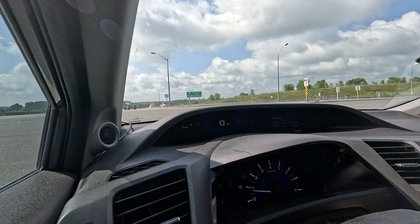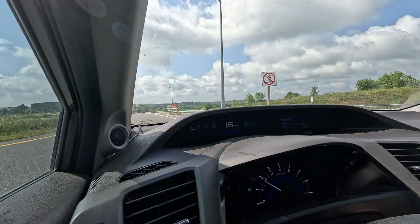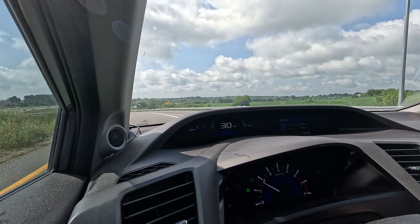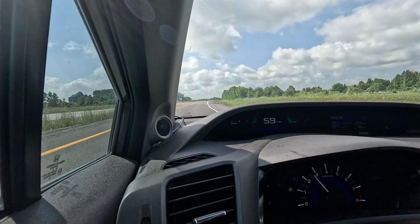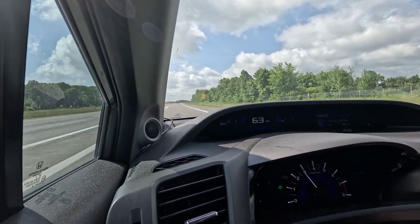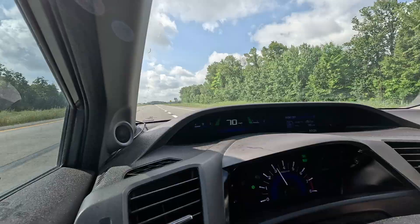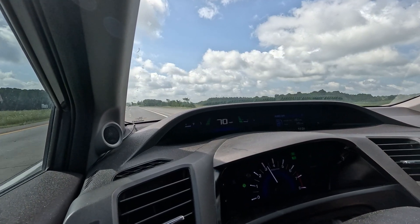Alright, resetting the trip on the manual Civic. Eco mode is on, air conditioning is on fan level one because it is a bit toasty outside. Let's hit the highway. So we're at 35 miles an hour and I'm already in fifth gear — that just gives you a sense for how short the gears are in this car. Alright, 70 miles an hour, cruise control set, eco mode on, and just a tick over 3,000 RPM. Let's see how we do in terms of fuel economy.